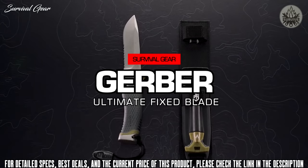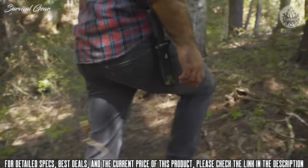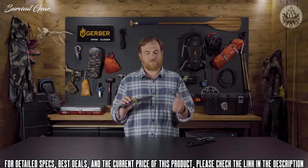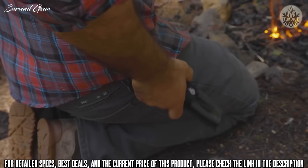When you're braving the outdoors, it's about working smarter, not harder. That sentiment is reflected in the knowledge you possess, but also the gear you bring along. The Ultimate Fix Blade is designed to meet your basic survival needs — food, shelter, and fire. This multi-purpose knife corrals multiple tools into one smart design.